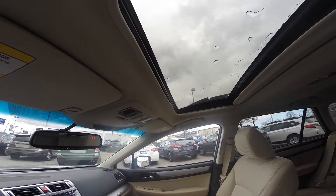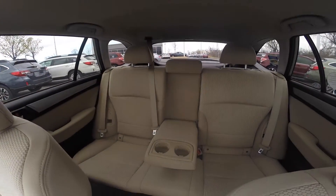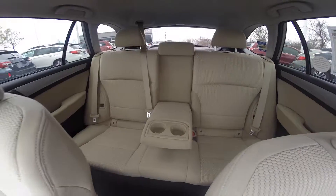This Outback has a power moon roof. And you have plenty of seating in your second row for an additional three passengers.